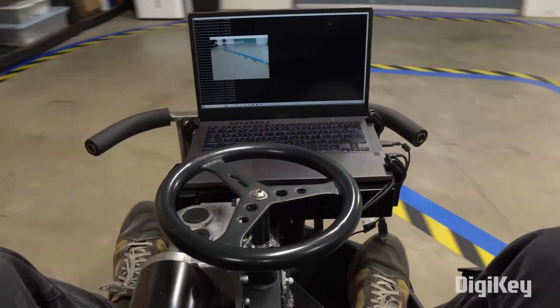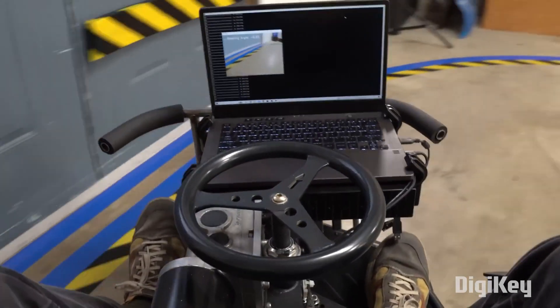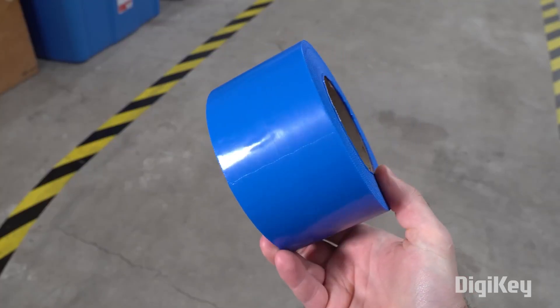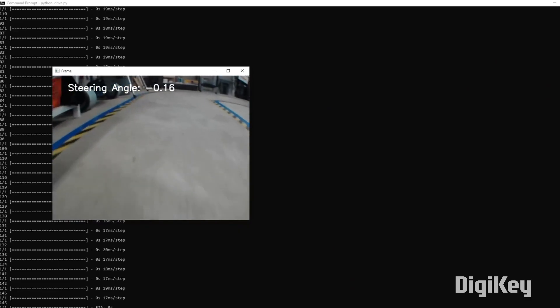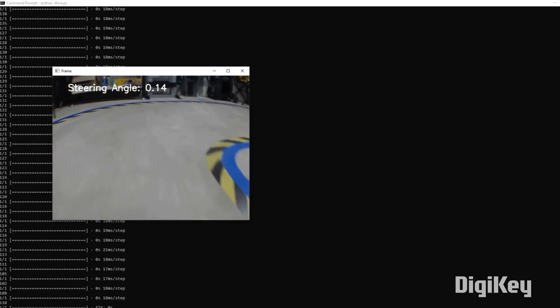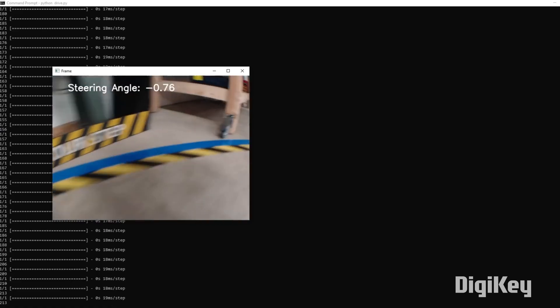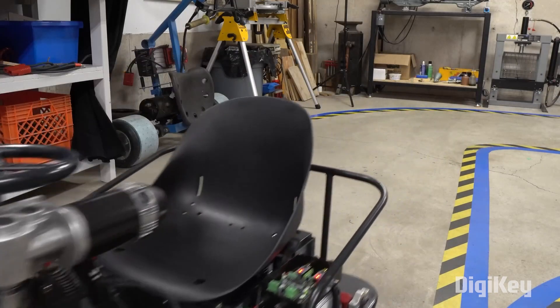But the only way for the car to tell where it's going is through a trio of webcams. After adding some detail to the track edge, he's beginning to get some promising results. Initially, he was helping the model along by just letting it worry about the steering while he managed the throttle. But eventually he took the training wheels off and let it run on its own.